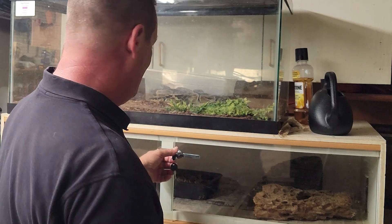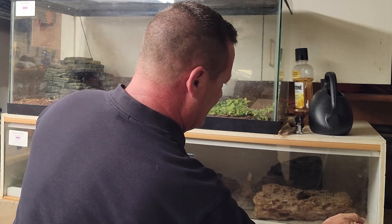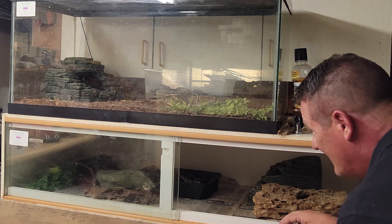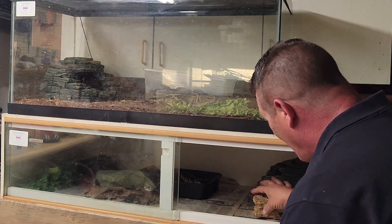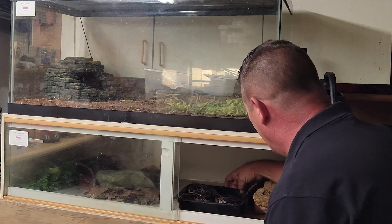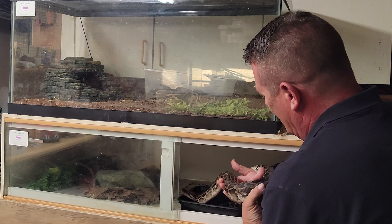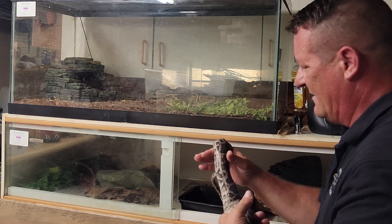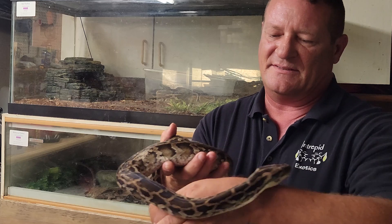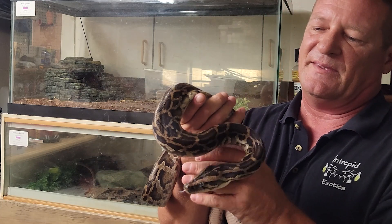A lot of you guys have already seen my little baby Burmese here, but I'm going to pull her out just to show a snake that's a similar size and similar species. Looks like she's getting ready to go into shed, so I'm going to fill her water up for her while we're down here. She is nice and warm and soaking. And this is the end result that we're looking for with our Sri Lankan down there — it's about the same size, our little baby Burm right here. And this girl — so sweet.